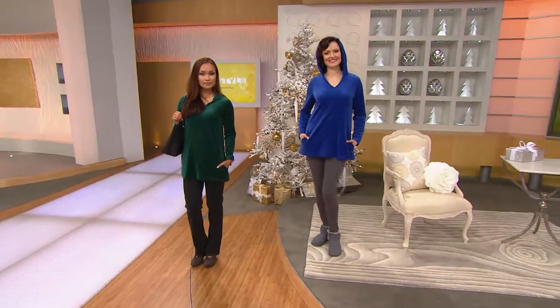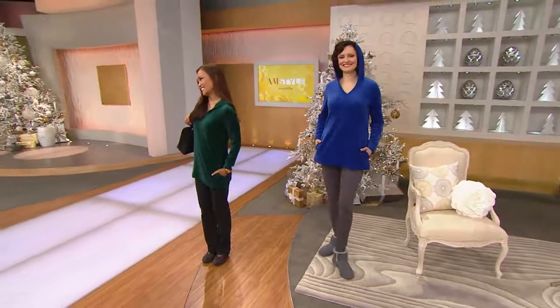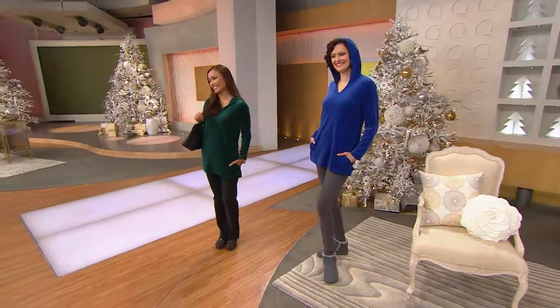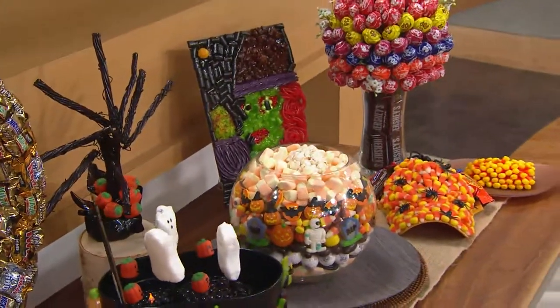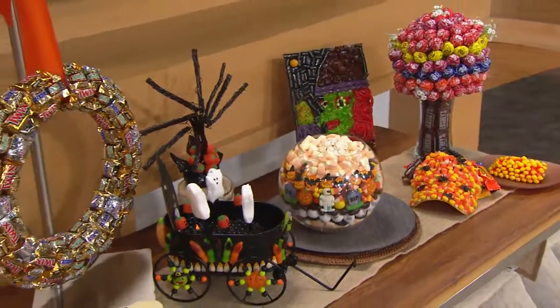We guessed who did the wreath — I'm oh for two, ladies! We love a craft here at AM Style. Should we do one for every holiday? This is time enough to start thinking ahead for Christmas. Thanks to you, Sheila, because this was your idea.